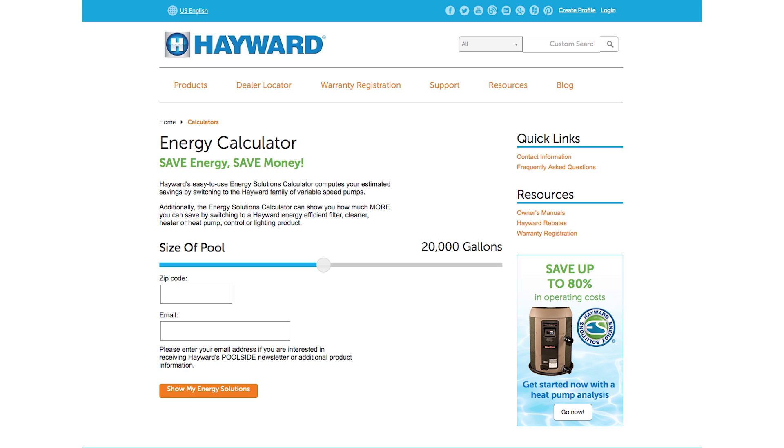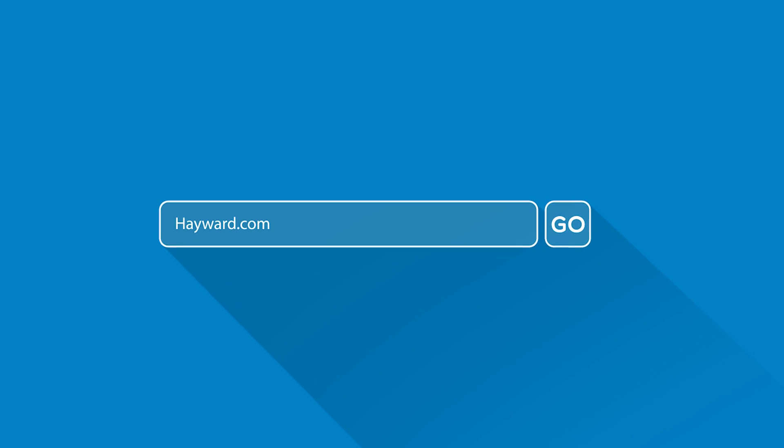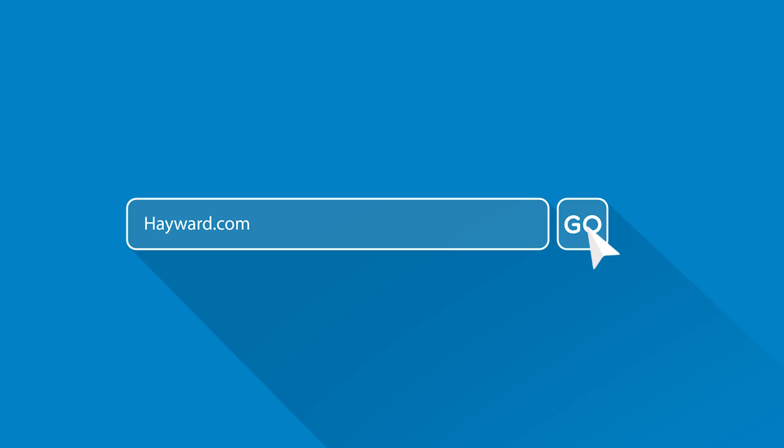Again, if you're in the market for a pump, we certainly recommend that you look for a Hayward Variable Speed Pump. Continue to visit Hayward Pool Products at www.hayward.com.